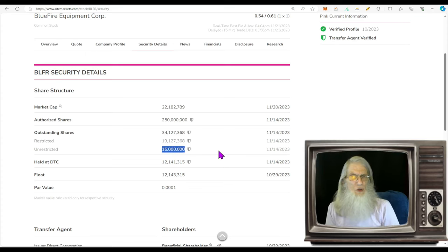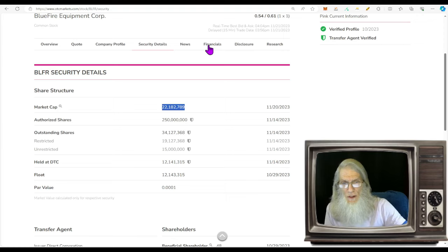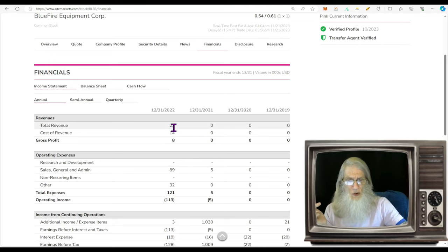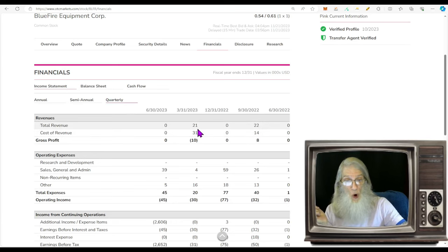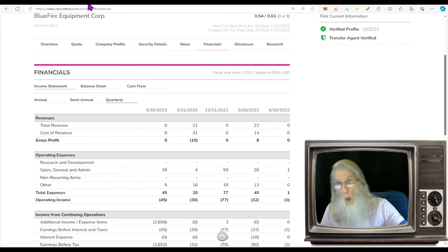Doing my due diligence, I found in their financials they declared the float is 12.5 million — I'll go with that. Market cap is currently at 22 million. As for prior financials, BLFR doesn't really have revenues — just a recurring $22,000 every couple of quarters I wouldn't count as revenues. But those new financials have changed their entire world.